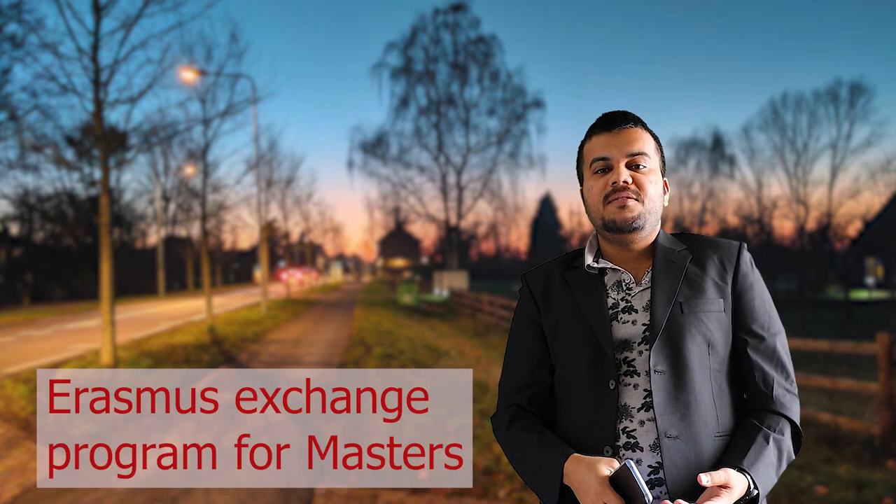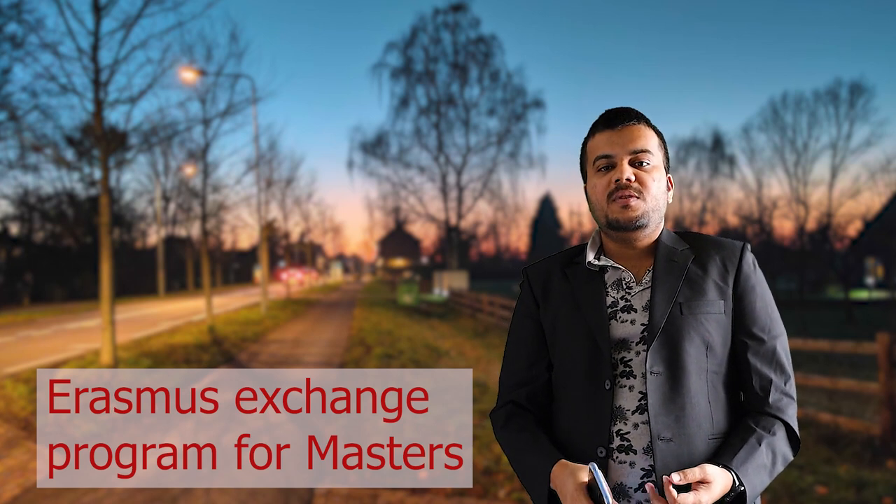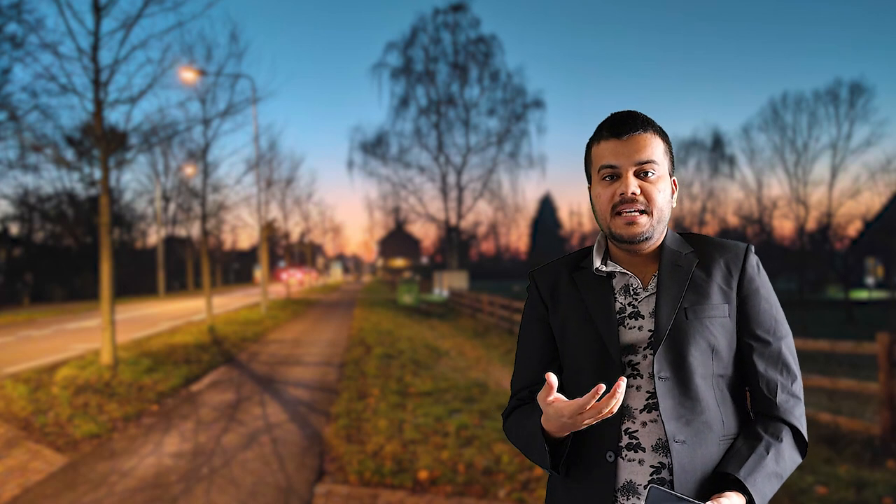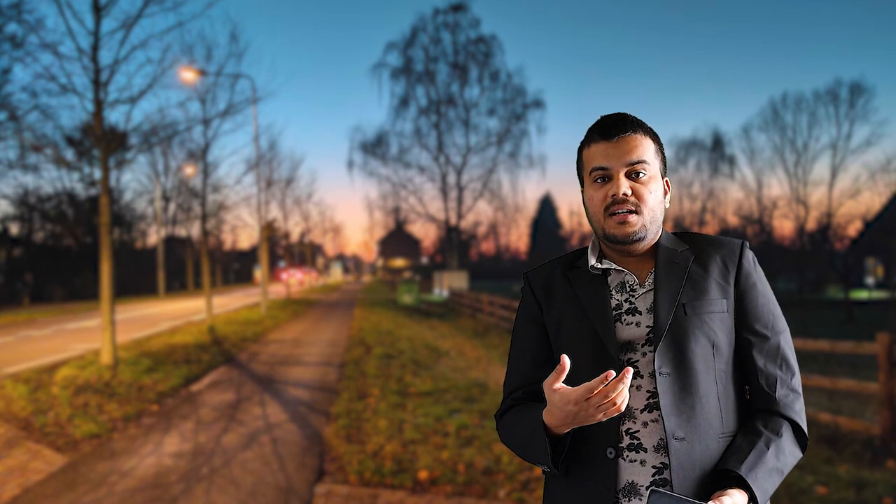The Erasmus exchange program is a good program because you can study for free — it's essentially a scholarship across different European universities. For example, in the first year you may be at TU Delft and in the second year at KTH Sweden or maybe in Norway. Many people from non-European countries get this and study for free while also enjoying the intercultural experience of different European countries, which helps a lot when applying for jobs or a PhD later.